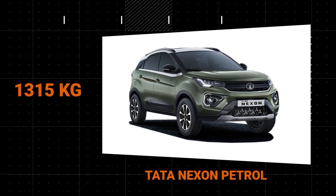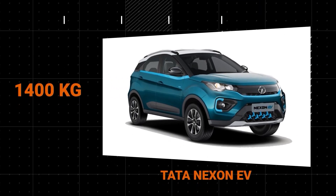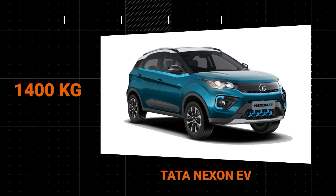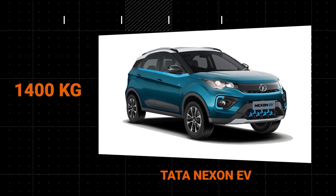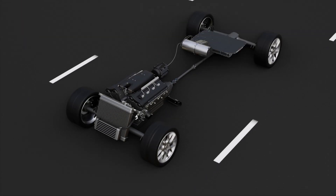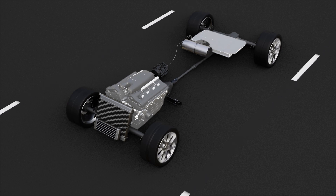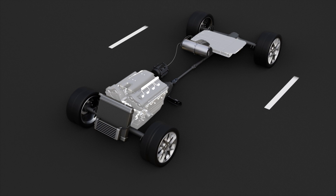If we take the Tata Nexon, an IC engine car weighing 1,315 kg, and its electric counterpart, the Tata Nexon EV, weighing around 1,400 kg, we can see that the EV weighs more. And even heavier than all-electric vehicles are hybrid vehicles, with weight from both the battery pack and engine. This ultimately increases the amount of energy required to propel them forward.